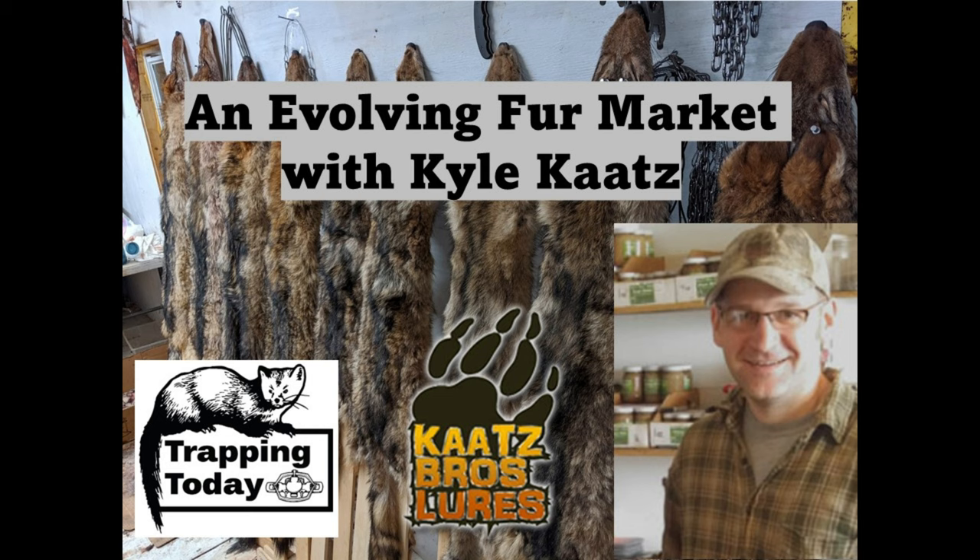This was the first time I can remember that Fur Harvesters actually broke out all of the different sizes and grades in their sale results page. And that's something — sometimes auction results, and NAFA was famous for doing this too, they list things in a certain way that looks positive. I don't feel Fur Harvesters needed to do that with the beaver. They were very transparent and very fast — they really got the information posted to their website quickly, which I thought was really cool.